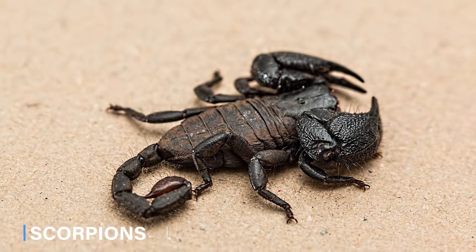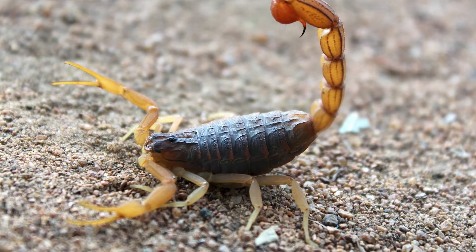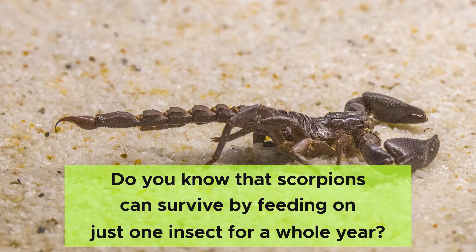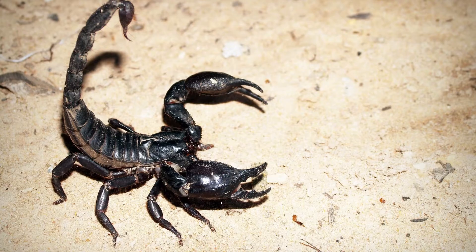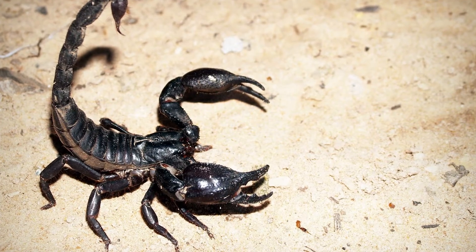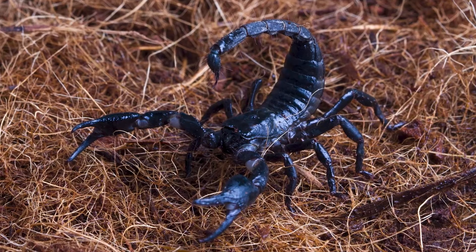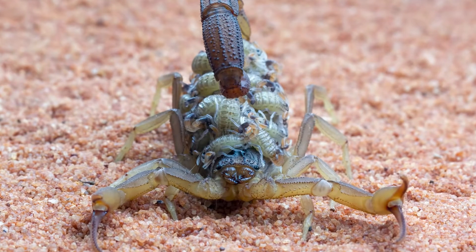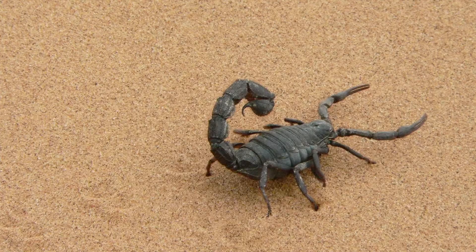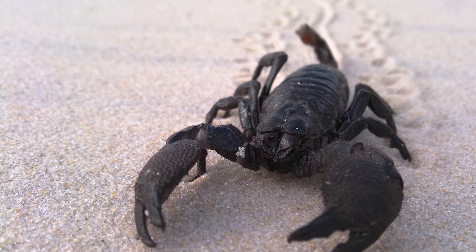Scorpions are tough survivors. They can survive very cold temperatures and hide in shades on hot days. Did you know that scorpions can survive by feeding on just one insect for a whole year? Scorpions are opportunistic feeders — they wait for their food to come to them. When food is scarce, their metabolic rate slows down, but they can quickly reactivate to catch a meal. All of these make it possible for scorpions to survive in harsh desert conditions.